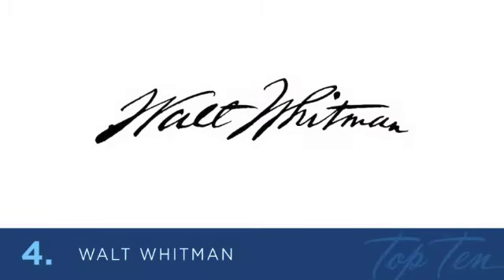At number 4 is an American poet, essayist, and journalist, and was part of the transition between transcendentalism and realism. Walt Whitman was among the most influential poets in America, and is often called the father of free verse. I like how his signature is a symmetrical pyramid shape, making it a perfectly balanced signature.